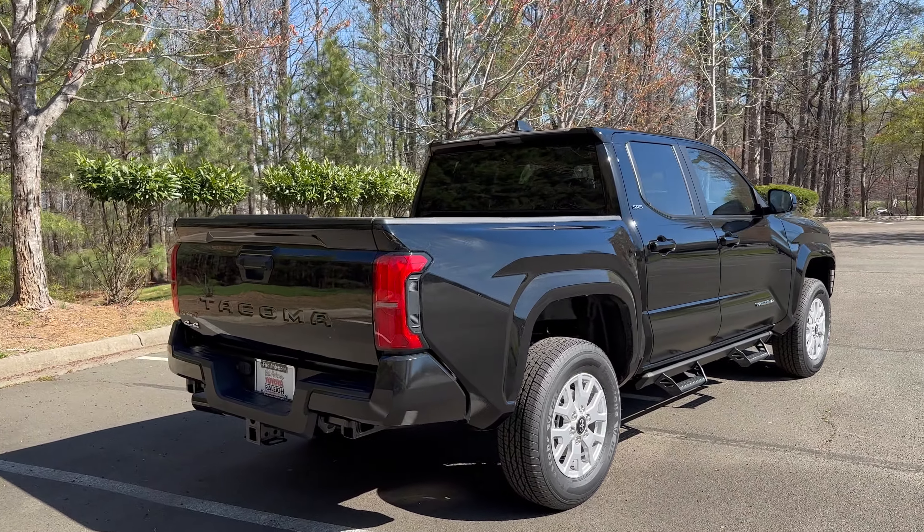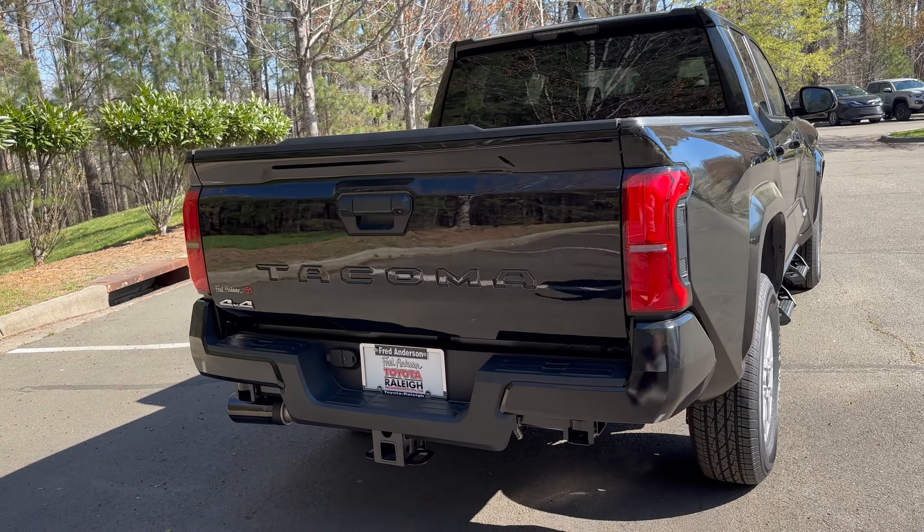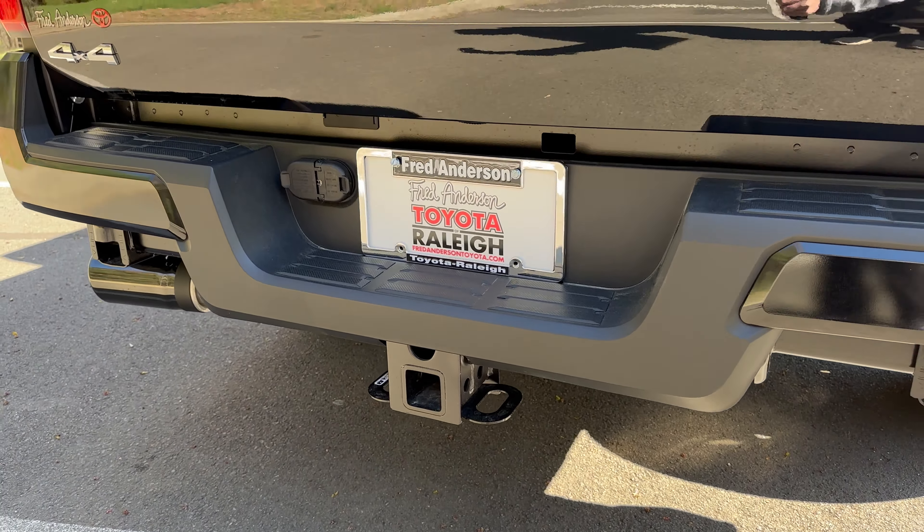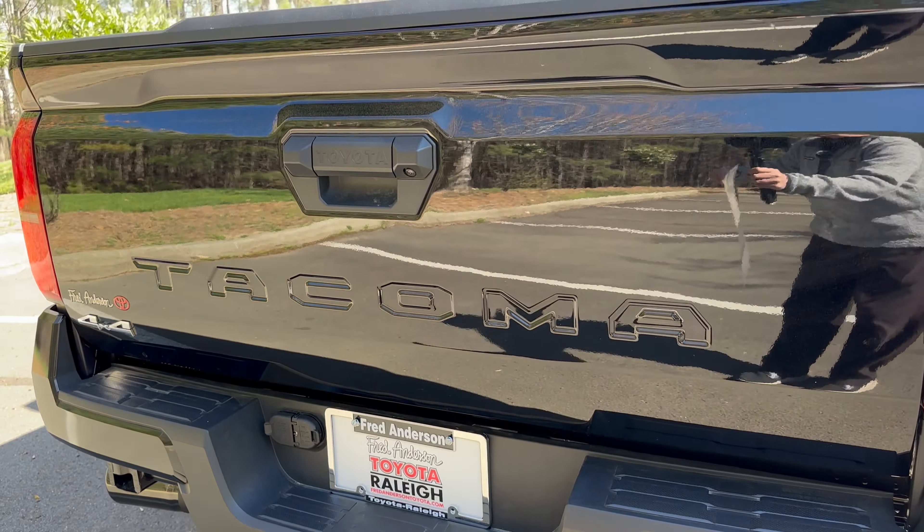This one's available at Fred Anderson Toyota in Raleigh, North Carolina. You can check out our inventory at fredandersontoyota.com — pre-owned, new cars, trucks, and SUVs.